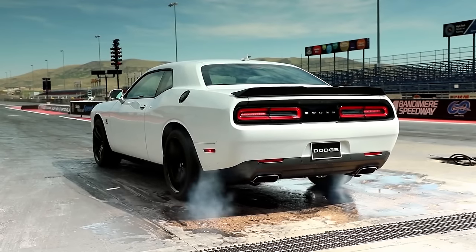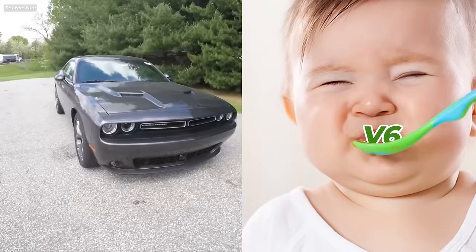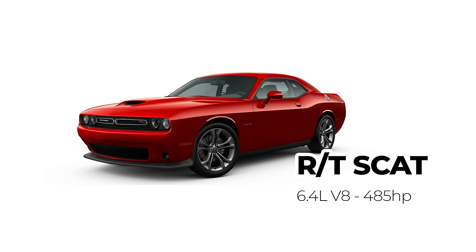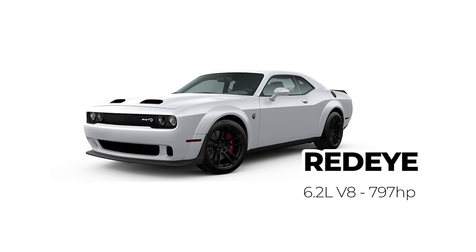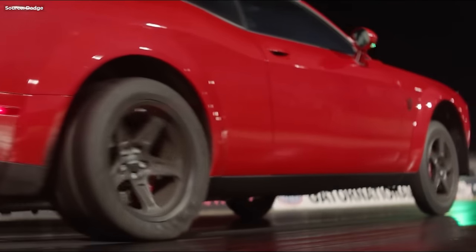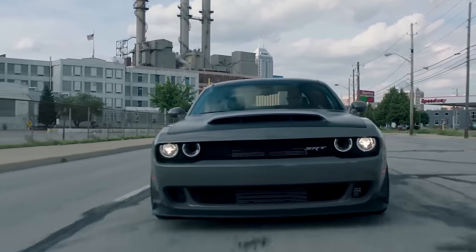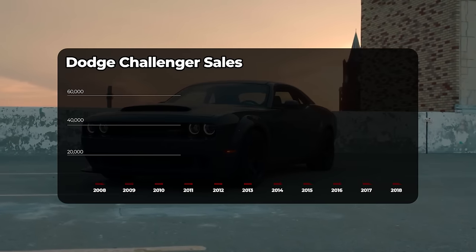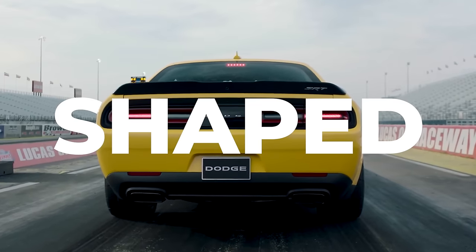Isn't that what muscle cars were all about in the first place? And like before, there are many versions of the Challenger to choose from: a V6 which we'll ignore, and a whole family of V8s — like the 485-horsepower R/T, 700-horsepower Hellcat, 800-horsepower Redeye, and finally the 840-horsepower Demon, which can pull off a wheelie. Interesting thing about the Demon: the supercharger alone is 2.7 liters of displacement. Maybe ridiculous, but the sales numbers show that Dodge knows what their buyers want — and that is brick-shaped POWER!